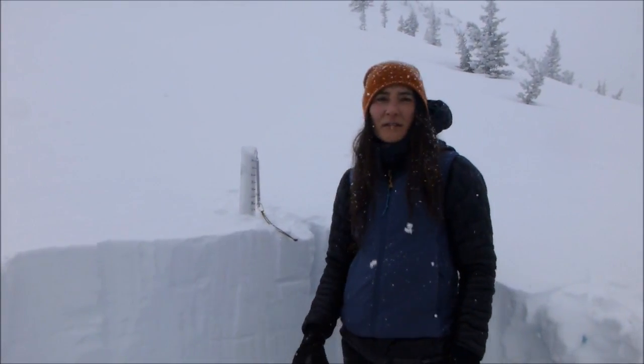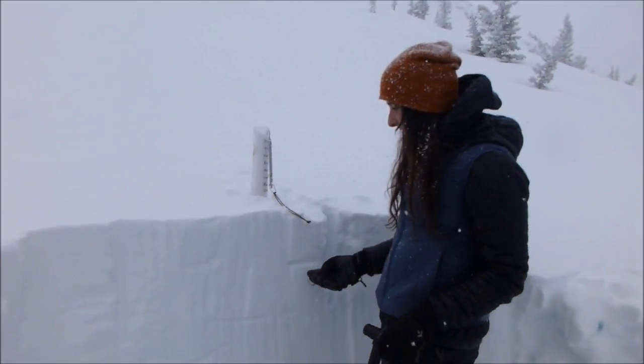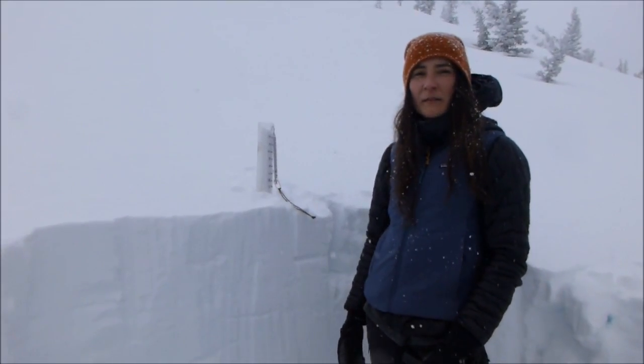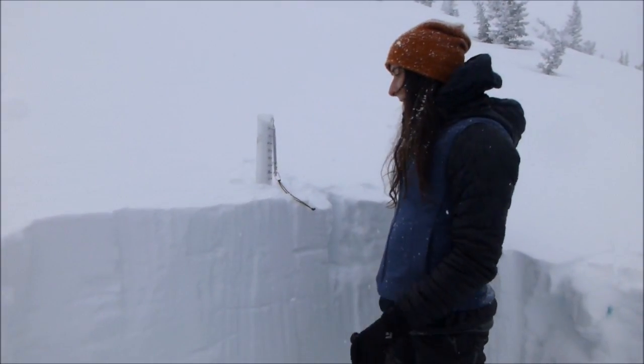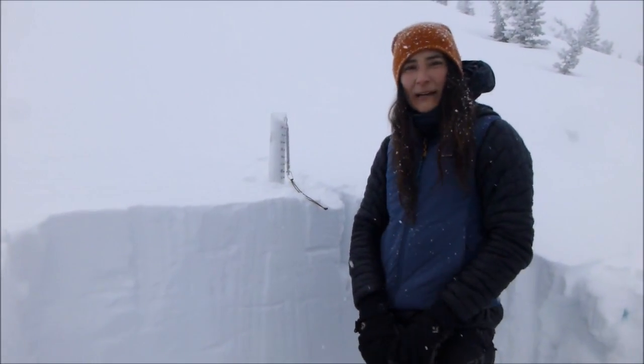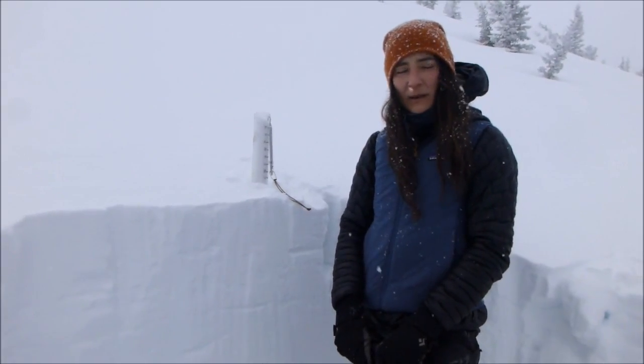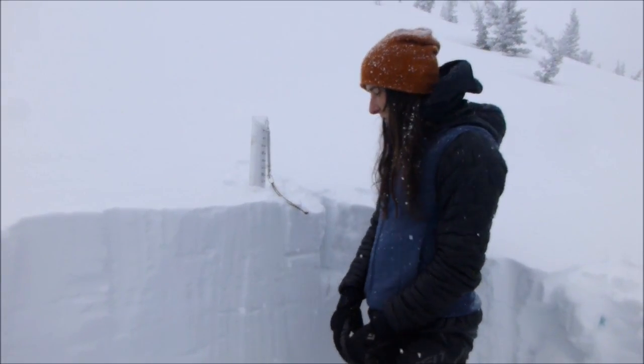We're here in the northern Bridgers on a northeast aspect. We came up here — there's been over a foot of new snow in the past two days, 1.8 inches of water, which we measured as well as reported by the Brackett Creek Snowtell. Interestingly, Bridger Bowl has about half that. This is a unique storm.